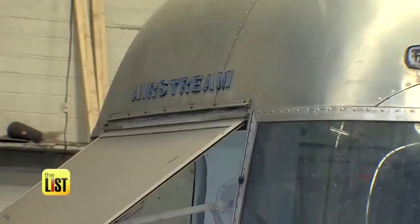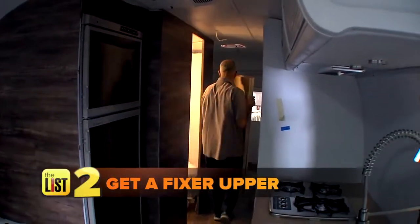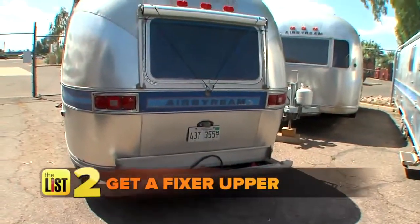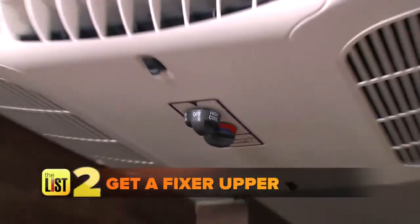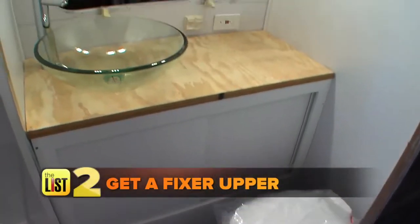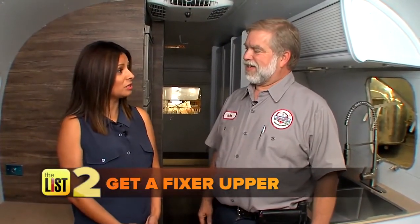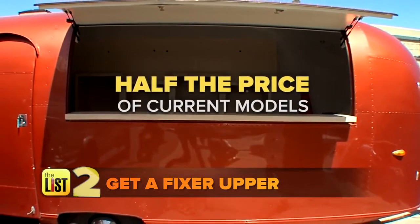Which brings us to our next option. If you want something more customized, start with a fixer upper. It's a little bit the best of both worlds — the outside has that vintage feel, but on the inside it has all the modern amenities you might want in a brand new trailer. And it's going to be about half the price of what the current models are going for.